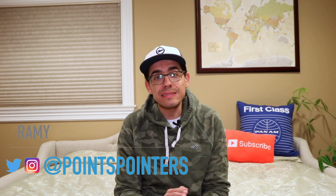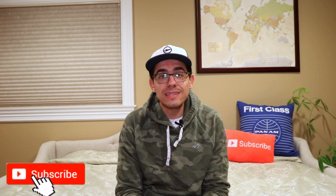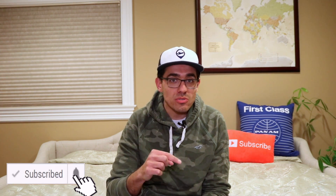Hey guys, my name is Rami and welcome to Points Pointers. My goal for this channel is to help you earn and redeem as many points as possible to upgrade your travels for little to no money. So if you're interested in travel hacking and award travel then please consider subscribing. You can also download my free 10-step travel hacking guide in the description below.